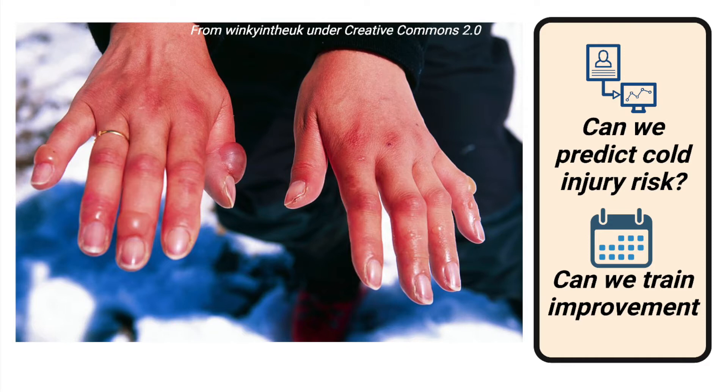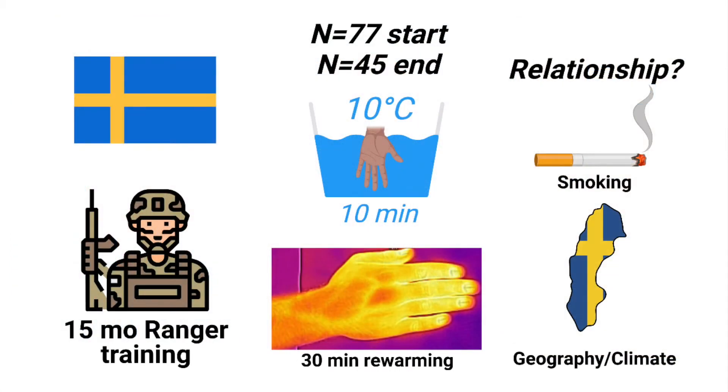In lab studies, repeated exposure of the hands to the cold have largely been ineffective in improving cold response. However, what about long-term natural exposure to cold environments? In 2008, a study was done testing Swedish soldiers before and after 15 months of ranger training, lasting through two winters from January 2003 to March 2004.